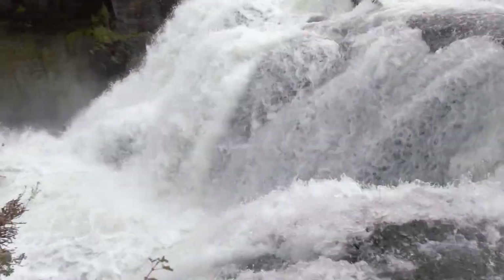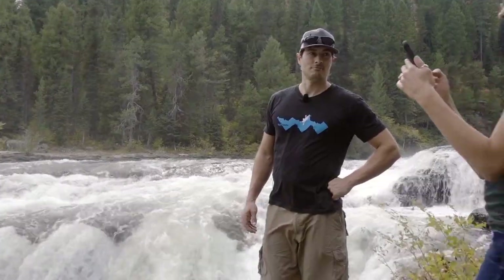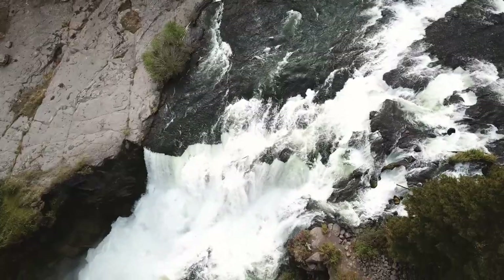Who doesn't like standing next to a giant waterfall? Hearing the roar, feeling the mists. There are many great waterfalls in Idaho, all beautiful in their own special way.